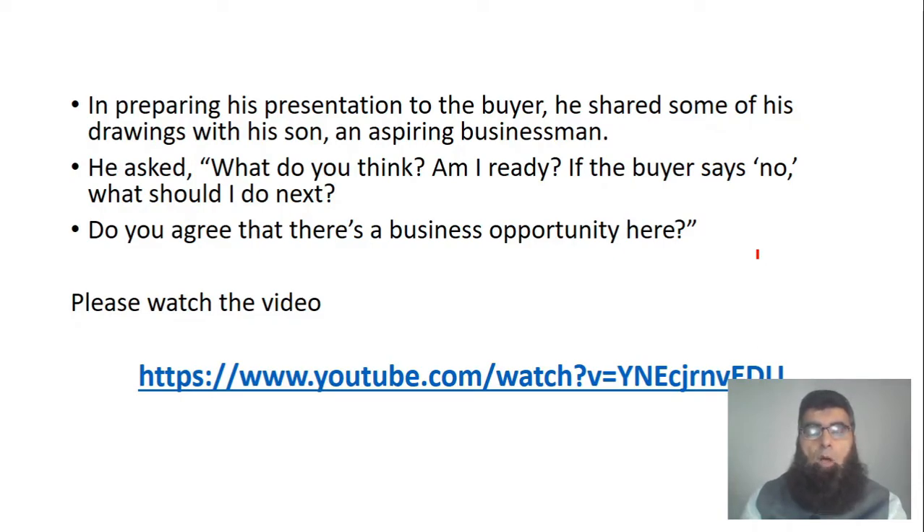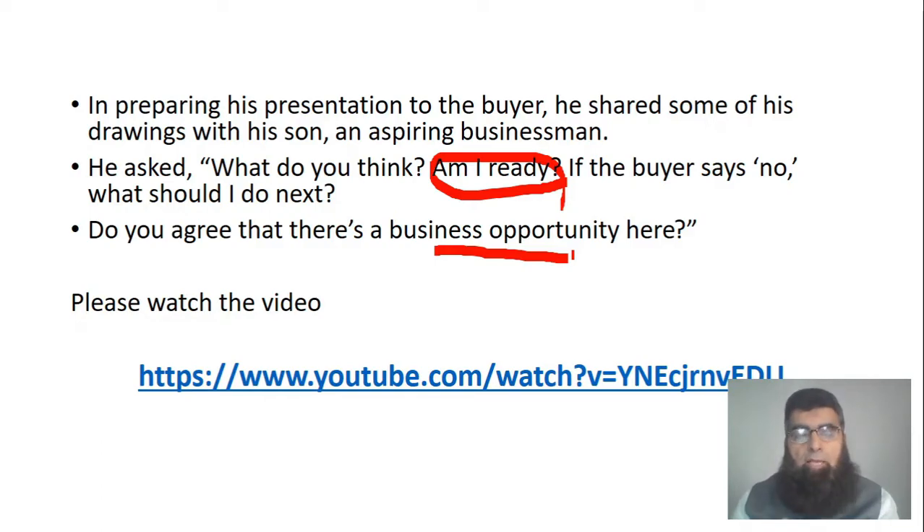While preparing his presentation, he shared the drawing with his son, who is an aspiring businessman, and asked: 'Gentlemen, what do you think — am I ready? If the buyer says no, what should I do next? Do you agree there's a business opportunity here?' Participants are requested to watch a short 40–60 second video showing the application, and answer: do you think John is ready, and if the buyer says no, what should he do?